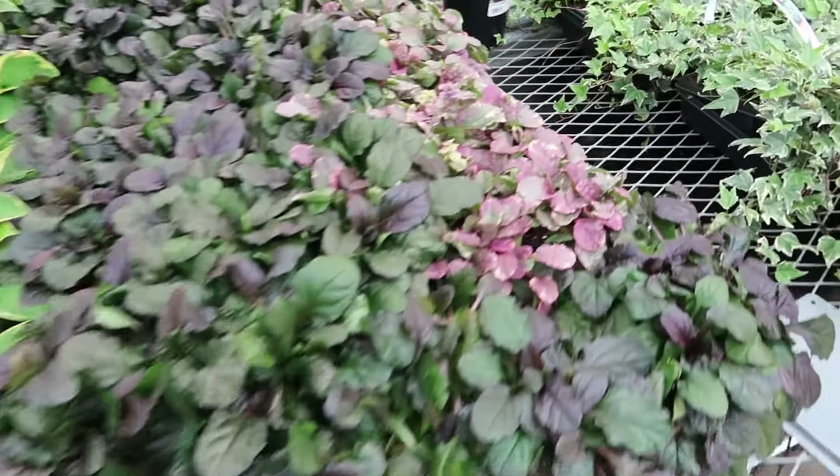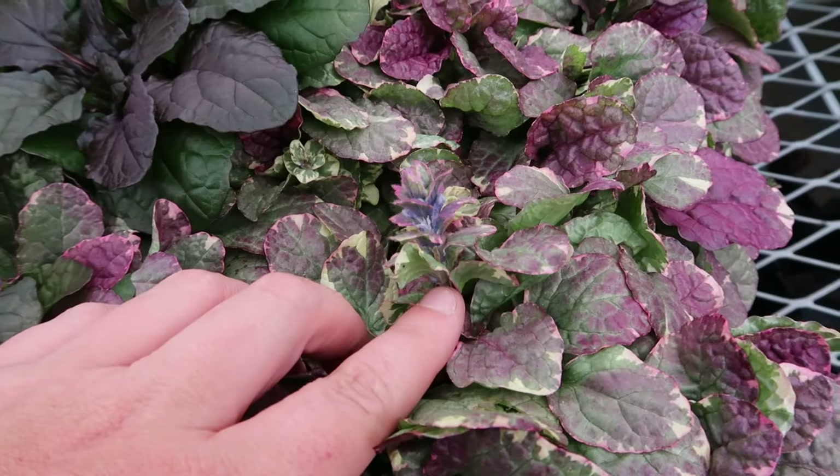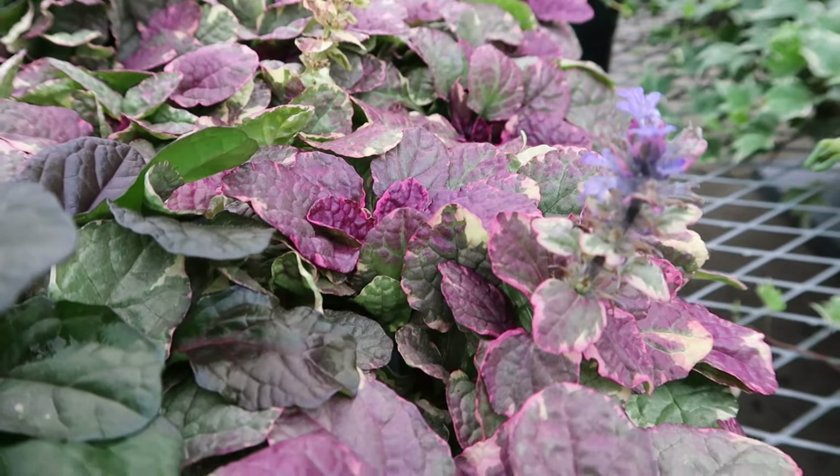Check out this ajuga here — I'm a big fan of this kind of ajuga. It produces beautiful blue flowers in the spring too.